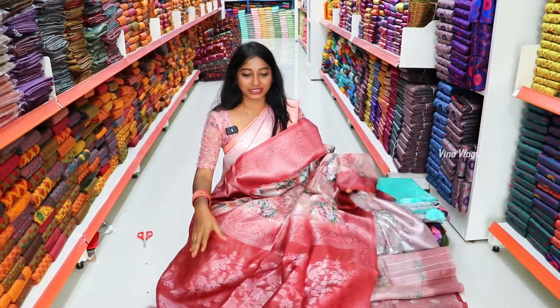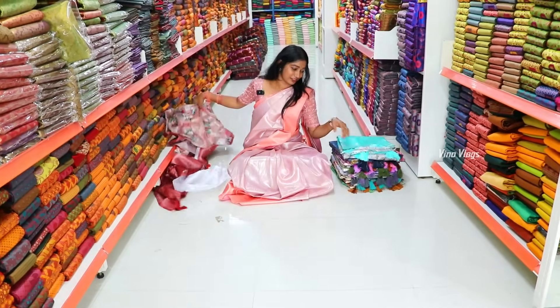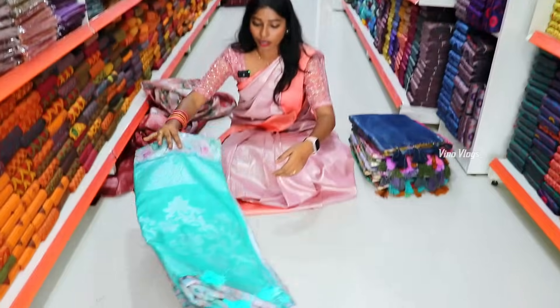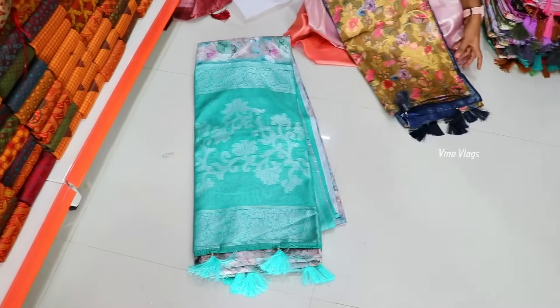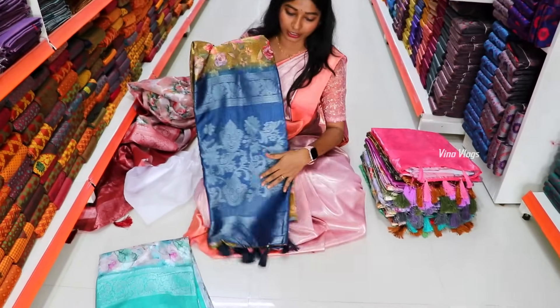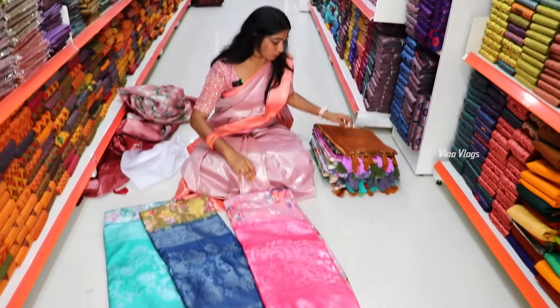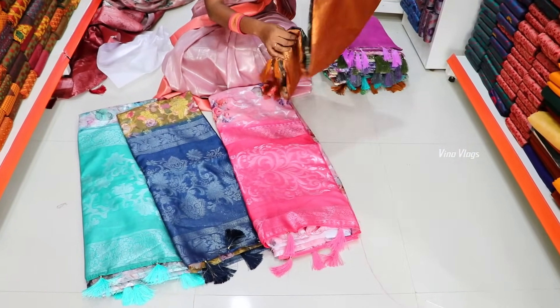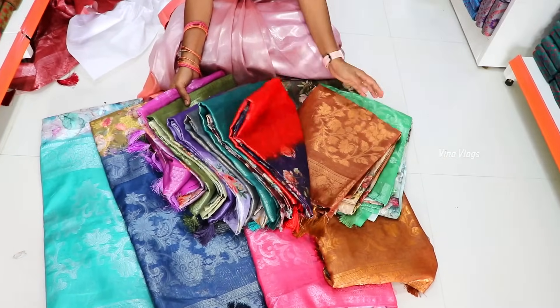If you look at the price range, there are a lot of color tones. This price is 699 rupees. Look at this: teal color, blue color, contrast, light bases, pink options, and many color tones. All in 699 rupees.